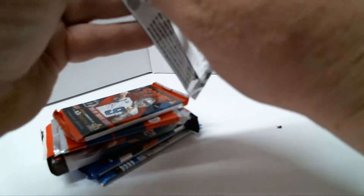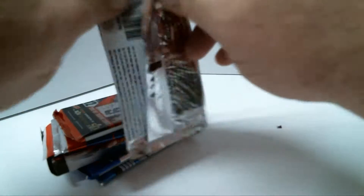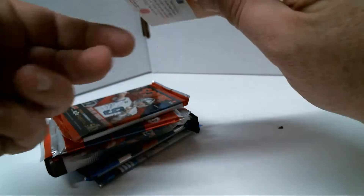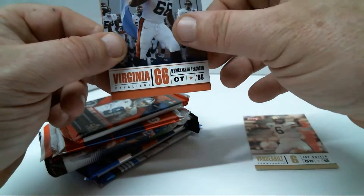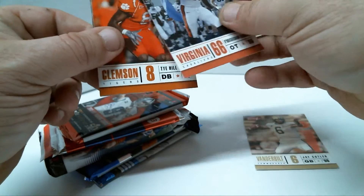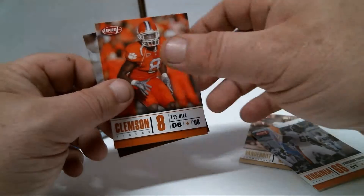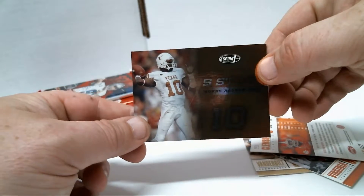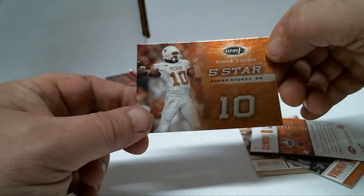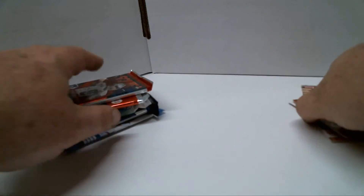Let's see who we got. I wasn't really impressed — I was hoping for some Chrome, some old-school Chrome or something. I believe they had some Chrome on the picture I bid on, but it did say not everything in the picture is guaranteed. Alright, we got a Vanderbilt Jay Cutler 2006, a Brickshaw Ferguson 2006, a Ty Hill '08, and an insert — it says Vince Young, five stars. That was exactly how I thought it would go.